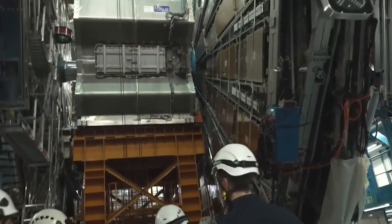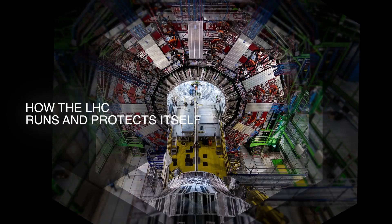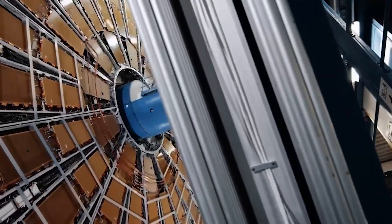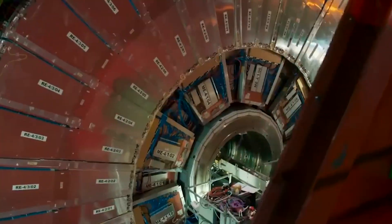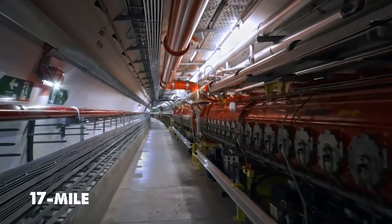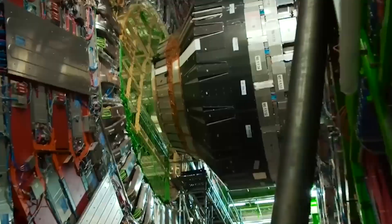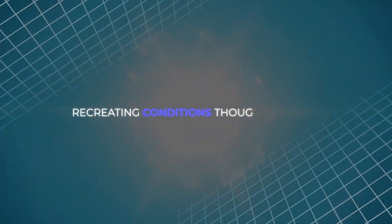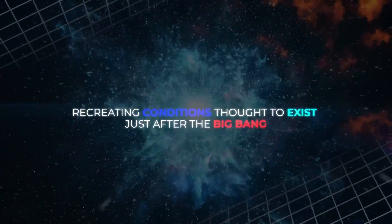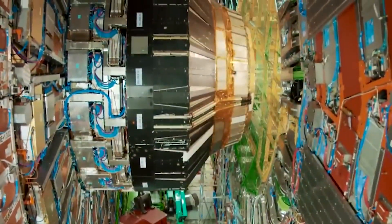Where every spark of energy is balanced against catastrophe — there are reports of unusual signals under review by operators, closer to a caution than a confirmed finding. The Large Hadron Collider, operated by CERN, is the largest particle accelerator in the world. Its 17-mile underground ring propels beams of protons close to the speed of light before crashing them together, recreating conditions thought to exist just after the Big Bang.